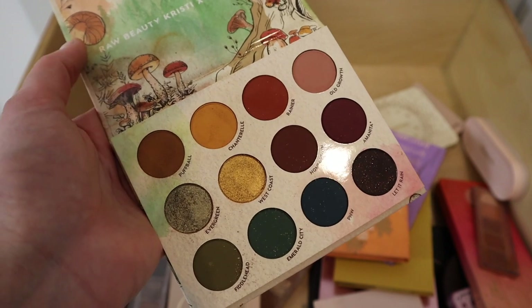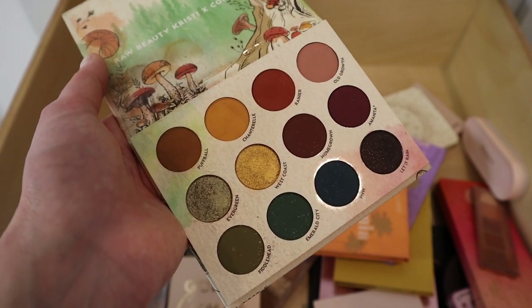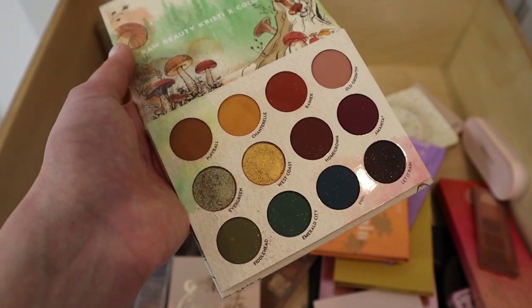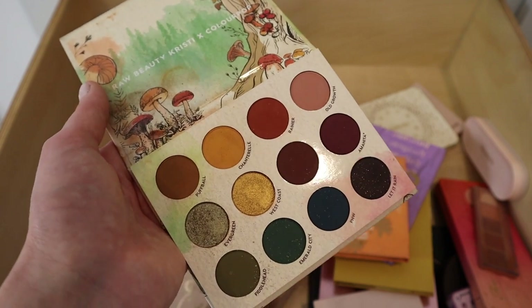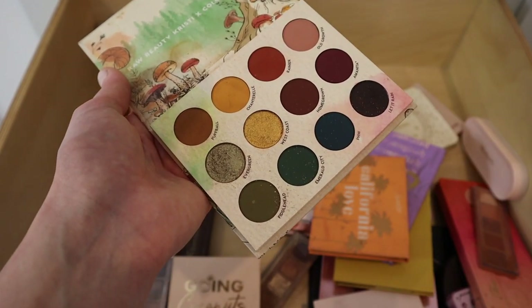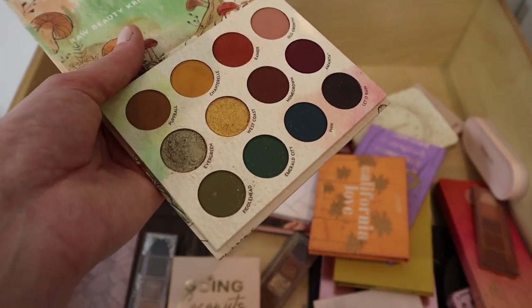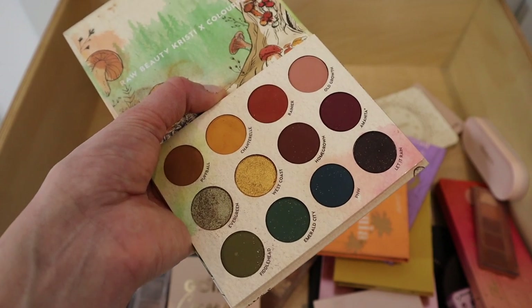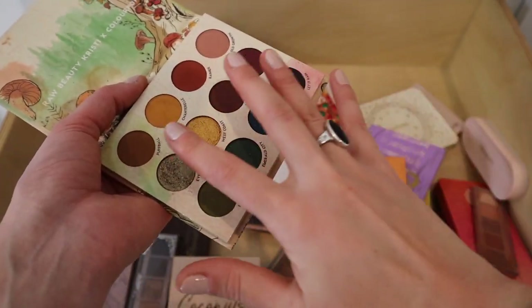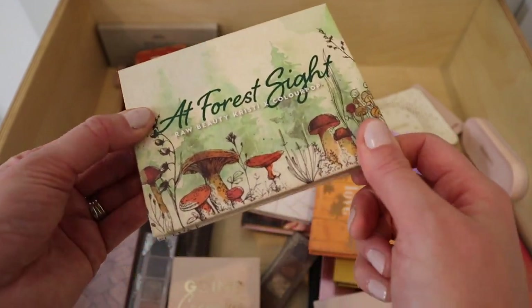Next, the ColourPop x Chrissy collab — I'm decluttering this palette. I basically purchased it just because of Raw Beauty Chrissy and I love her so much, but this is not the color scheme I would normally buy and I should have been realistic about that. I filmed a makeup tutorial with it and never posted it because I just didn't like the way it turned out. These colors require a lot of creativity to work with, and I like really simple, sparkly makeup looks.